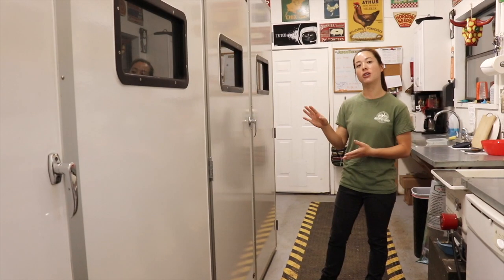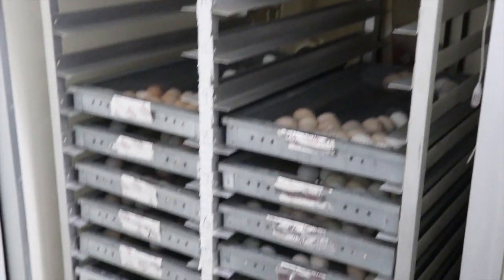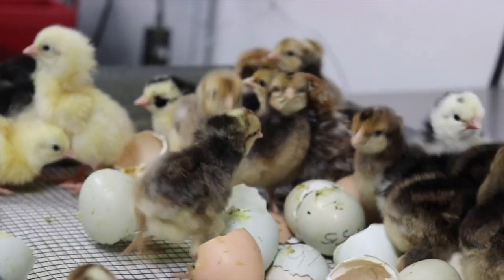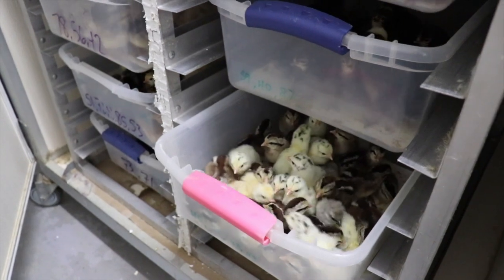Right as the eggs are ready to be candled, they are loaded and sorted into trays that are loaded into our hatchers. For the last three days, the eggs are placed in the hatcher, typically around day 17. On Monday morning, we come in to trays full of baby chicks.